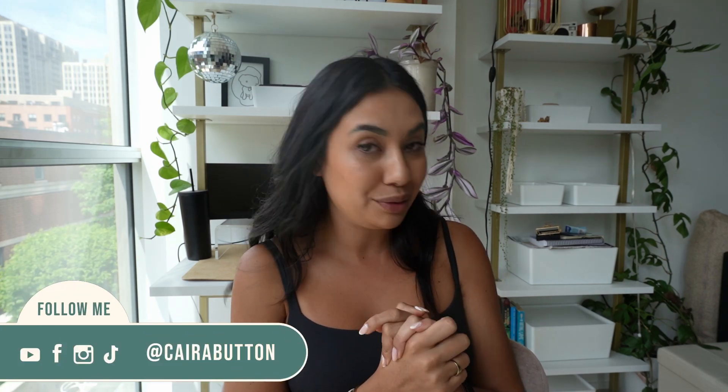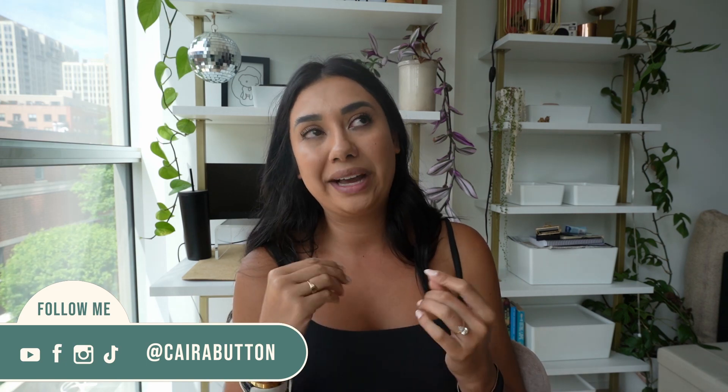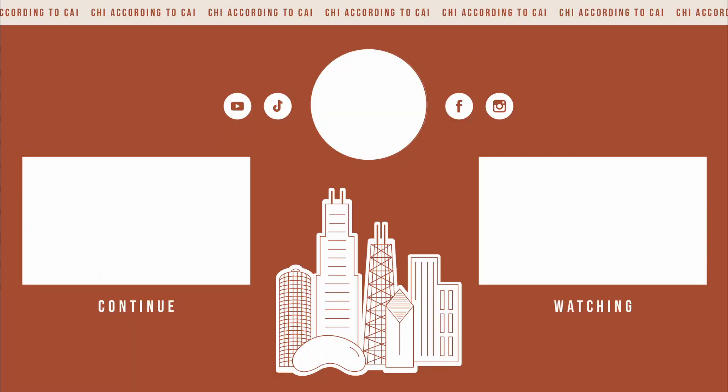Those are my 10 items for studio apartments that I wanted to share from IKEA today. I hope you enjoyed it. Please comment down below and let me know which items you think are the best, and if there's something crucial that I missed, definitely let me know so we can share the wealth of knowledge. If you haven't already, hit that subscribe button, click the bell notification, and give this video a thumbs up. Also, I am still selling my Chicago-specific cups — I still have a few in stock, so feel free to check those out. Thank you so much for watching and I will see you next time. Bye.